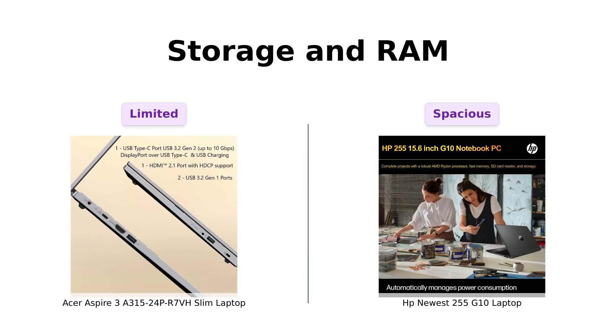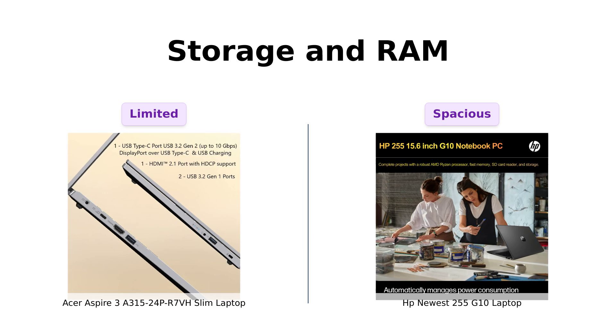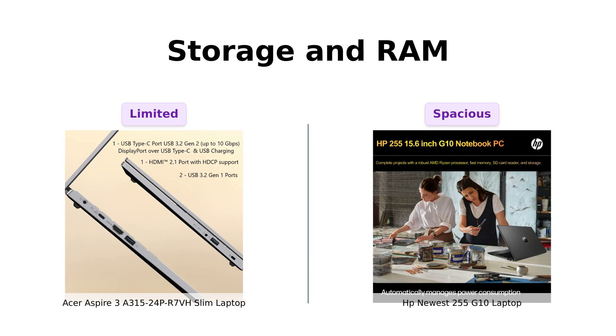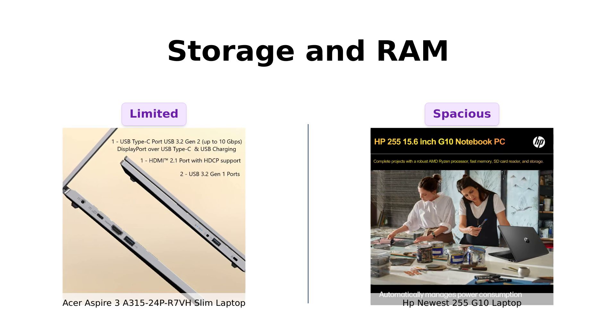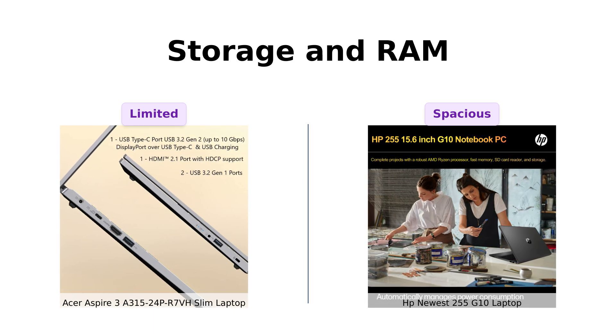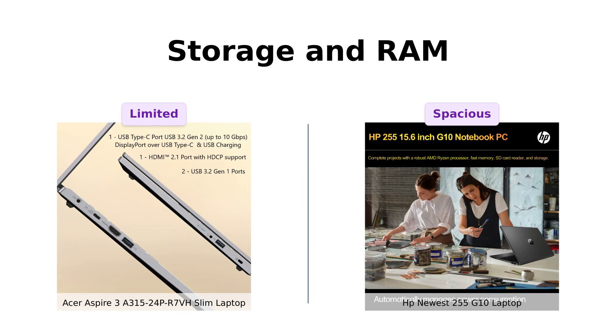When it comes to storage and RAM, the Acer Aspire 3 offers 8GB of LPDDR5 RAM and a 128GB NVMe SSD. While decent, some users mention it's limited, especially for those wanting to store a lot of data. In contrast, the HP 255G10 can support up to 64GB of RAM and has a spacious 2TB SSD, making it a powerhouse for storage. Reviewers have highlighted this capability, especially for users with extensive media collections, giving the HP a clear advantage here.